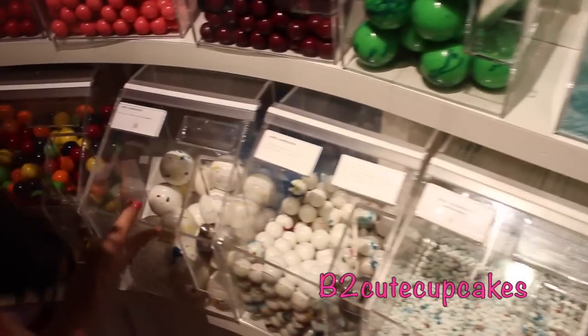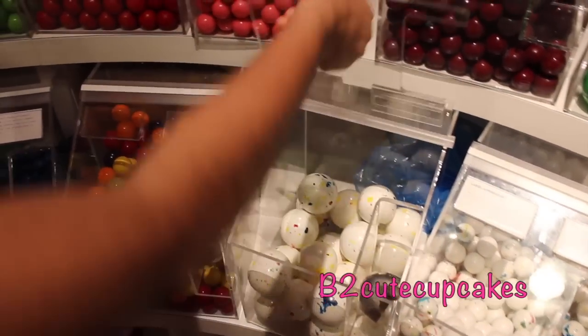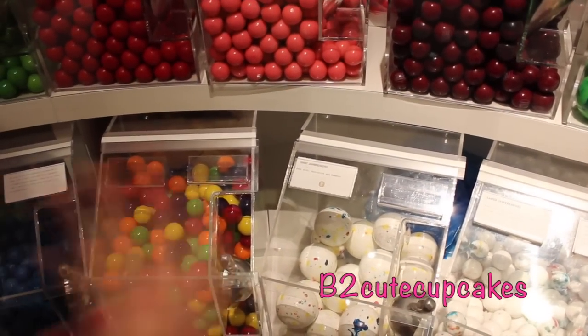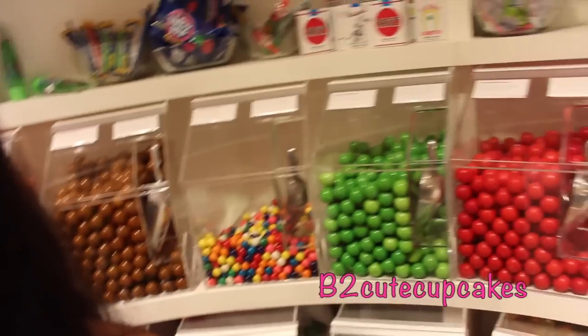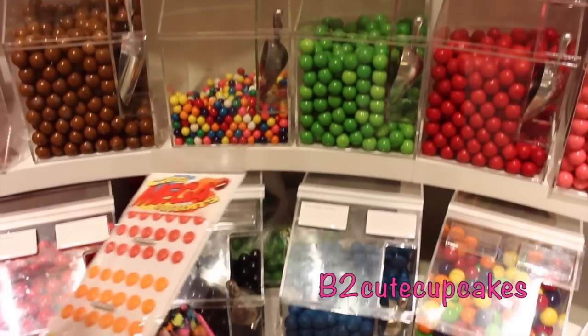And look at these gumballs — they are so big, don't you think? They're super big, really big. And they're giant jawbreakers. That's super cool. And yeah, there's lots of different gumballs.